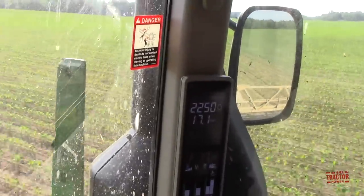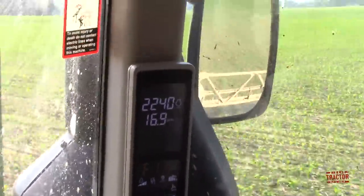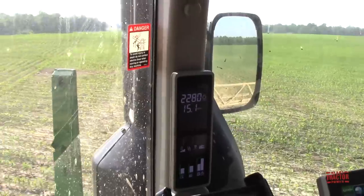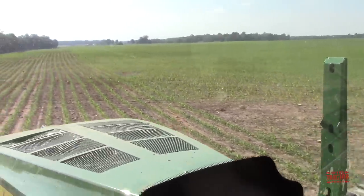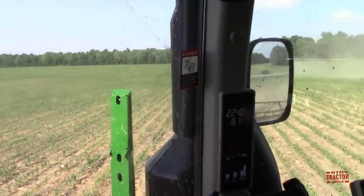I'm doing 17 miles per hour. It's a little bit faster than wheat — less ruts and bumps, a little smoother — and we're putting out 12 gallons per acre so we can go a little bit faster. We're spraying herbicide to kill the weeds and make sure the corn gets all the fertilizer and the weeds don't take over.